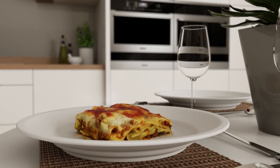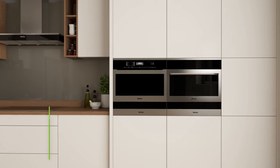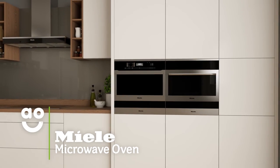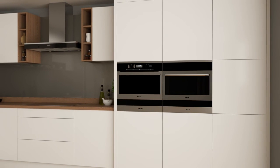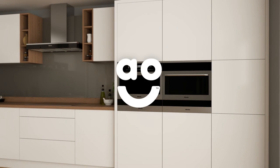This incredible Miele combination microwave oven is ideal for households that want technology to create perfectly baked dishes and a model that lasts.